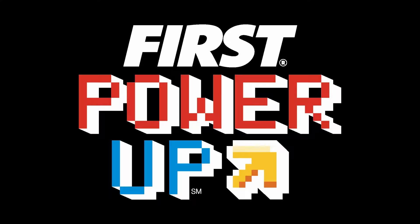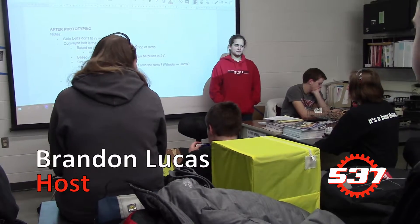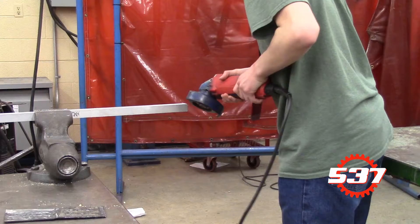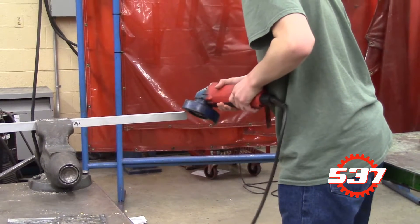Welcome to Charger Robotics Robo Recap for the week of January 20th to the 26th, 2018. The third week of build season has been a busy one. The main goal of this week has been making the move from planning and designing to start to bring the designs to life. Our code, mechanical, and electrical teams have begun producing and manufacturing various parts for the robot.